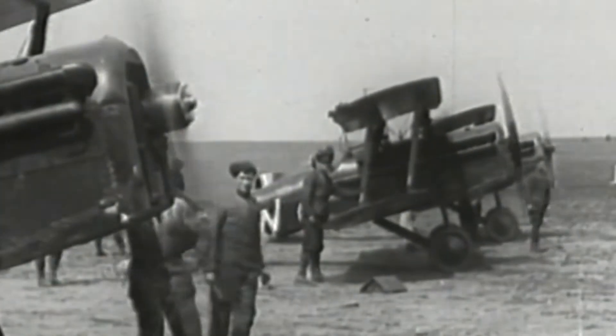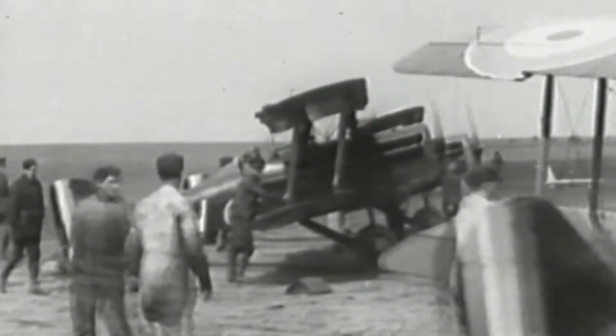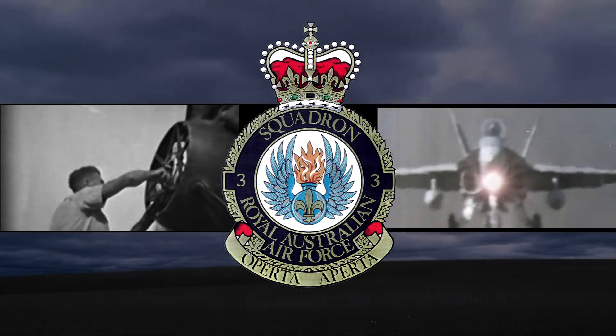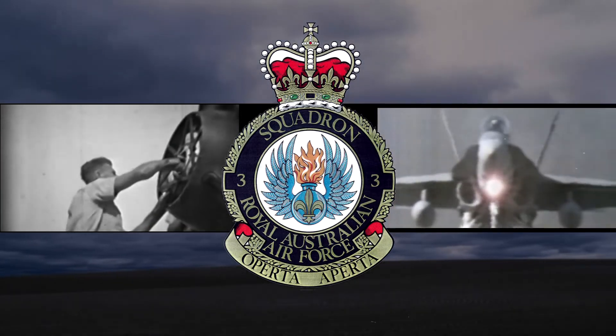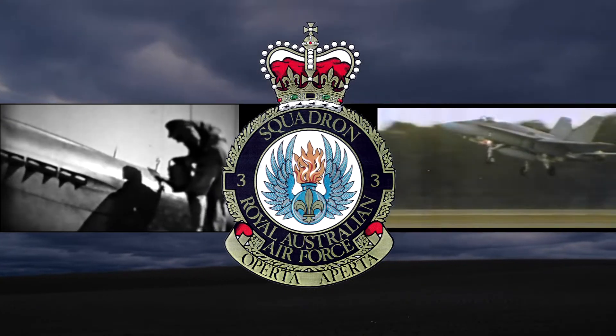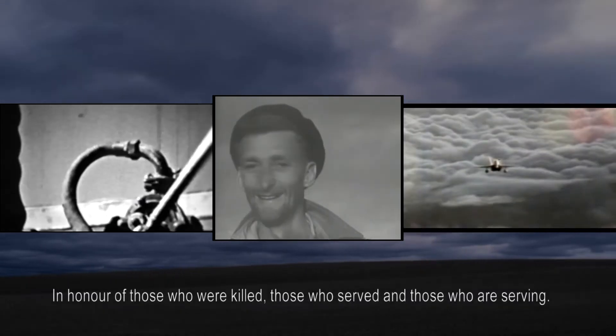The squadron was born in Egypt in September of 1916. It was made up of elements from one squadron, plus some people from the Australian light horse regiments. And then the main group came by ship from Australia, around about 220 to 230 people, to form a squadron of 250.